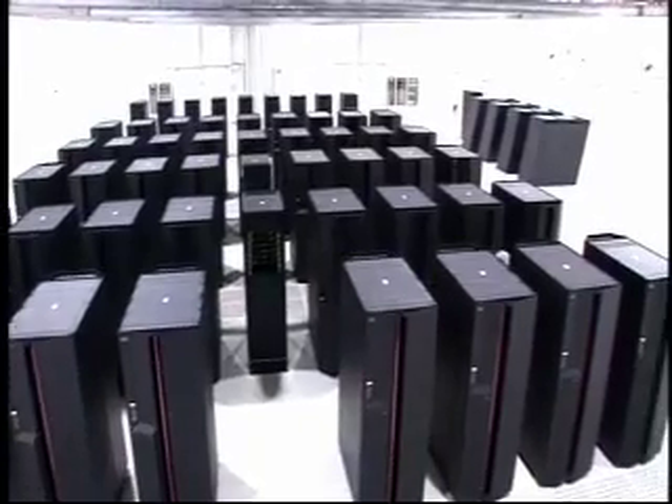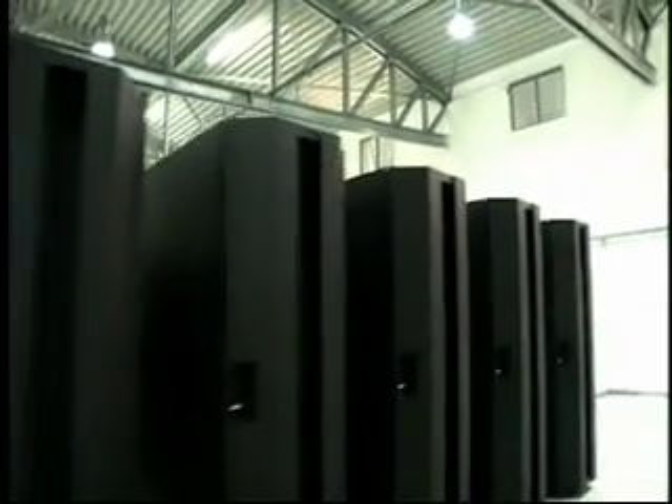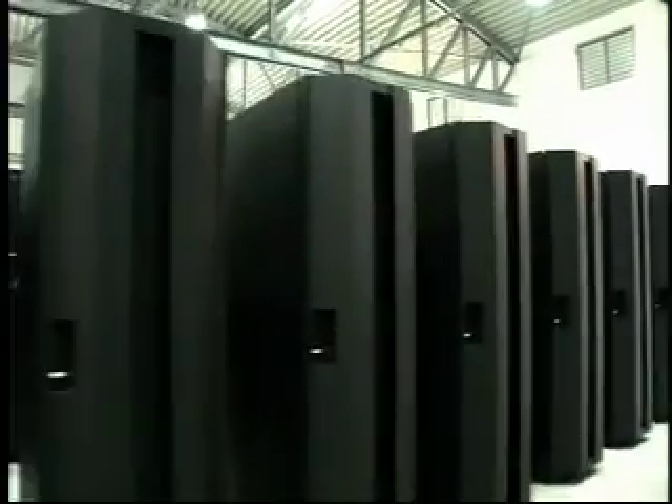Just a few years ago, it took thousands of processors powering hundreds of computers stored in giant buildings with massive air conditioning bills to do what HydroCluster does. The secret is two-fold.